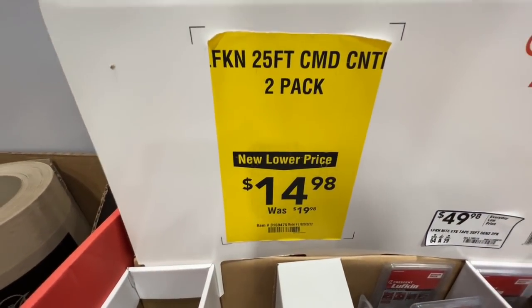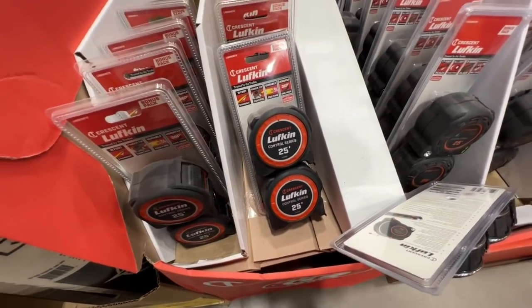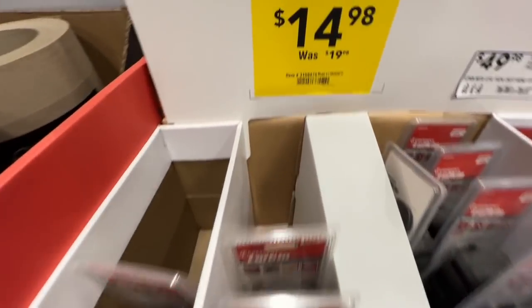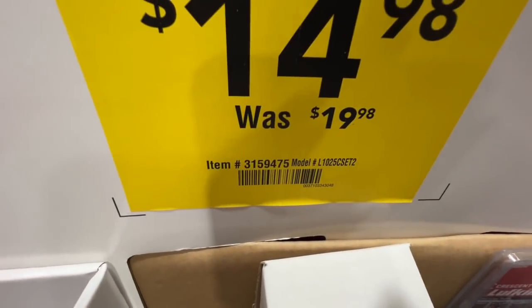Crescent Lufkin deal — $14.98 for two 25 foot control series tape measures. That's a really great deal right there. Seven and a half bucks a piece. There's your item number.